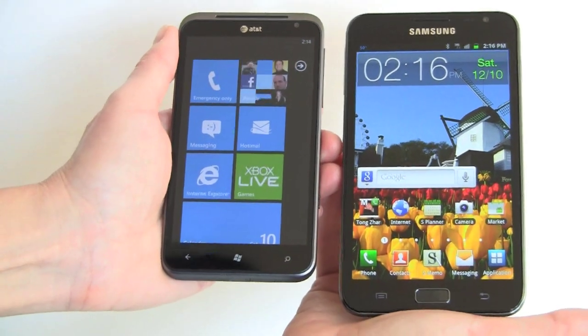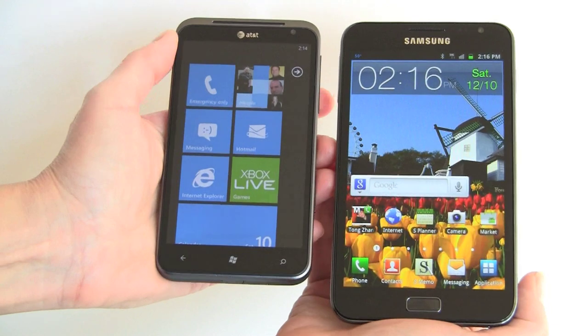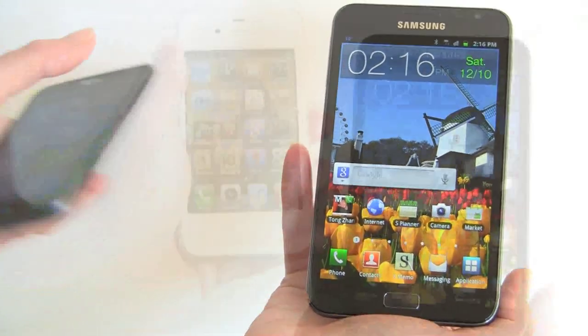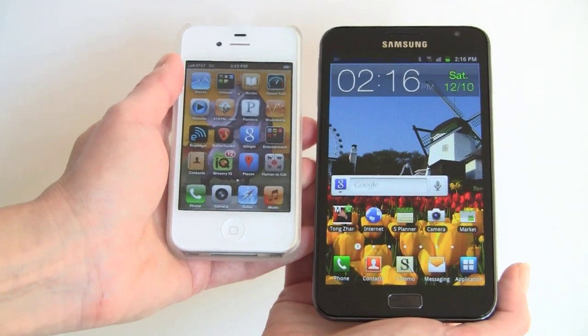And here we have it next to the HTC Titan, about which we made jokes. It certainly is a titanically large phone at 4.7 inches, and it doesn't look so big anymore next to the Samsung Galaxy Note. And we have it next to our absolutely petite iPhone 4S with its 3.5-inch display.